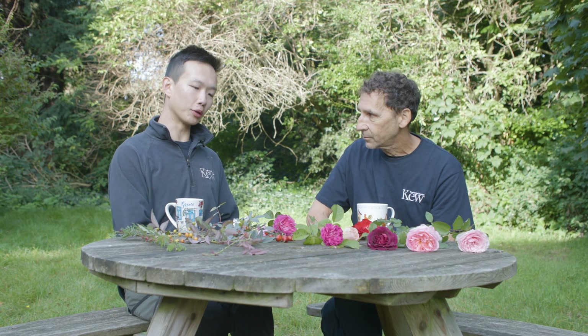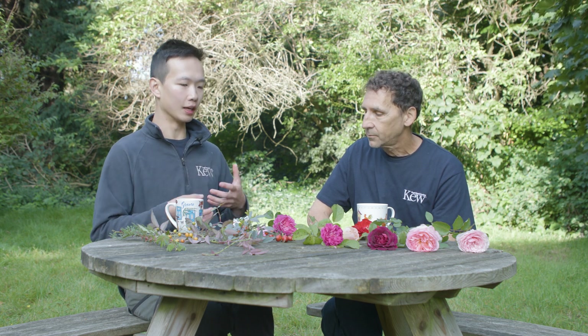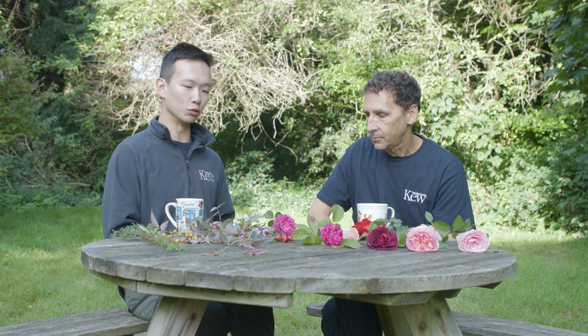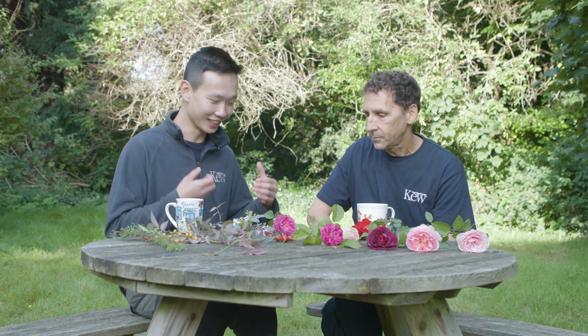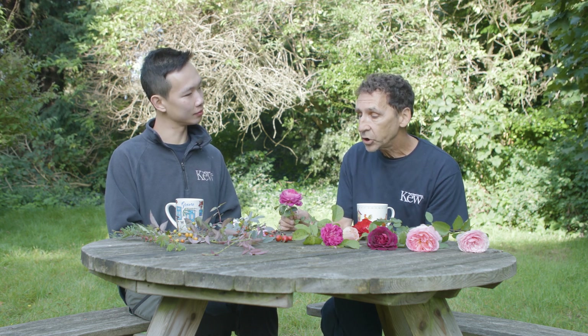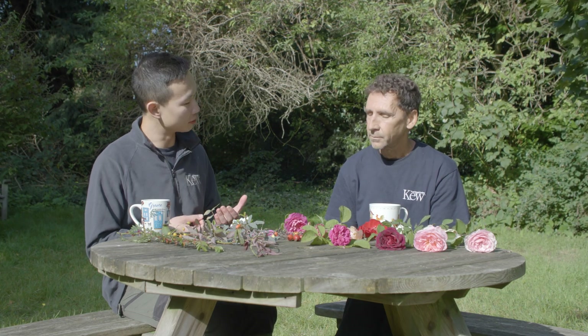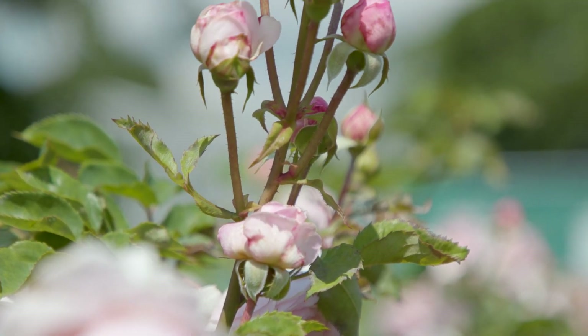With wild roses, pollinators are the main method of transferring genetic information and producing new progeny. With cultivated roses, pollinators are unable to pollinate a modern cultivar rose flower — these are produced artificially from cuttings and grafting. It's important for humans to intervene in the propagation of cultivated roses; the only way they'll survive into the future is through human propagation.